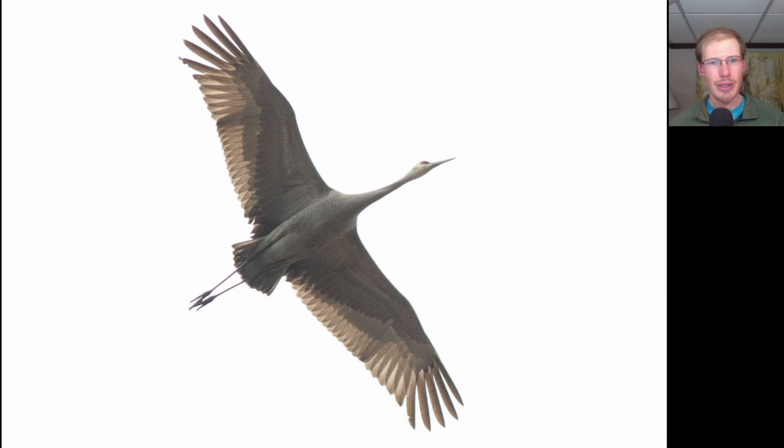Here's another good look at a sandhill crane soaring up above us. A couple of times throughout the day we saw a sandhill crane - I don't know if it was all the same one or a couple of different individuals, but we had some nice looks today and got to hear them calling as well.